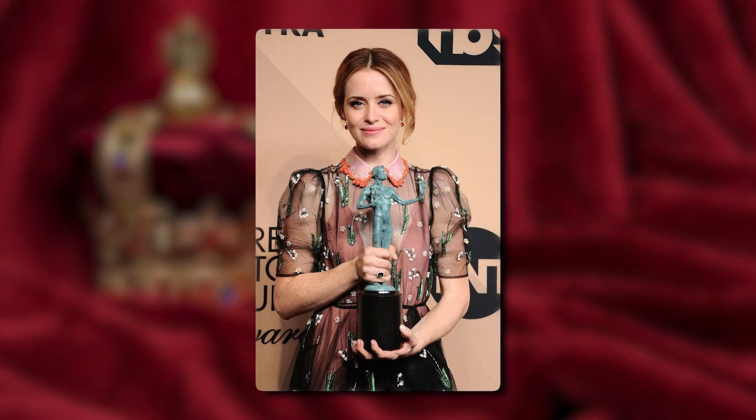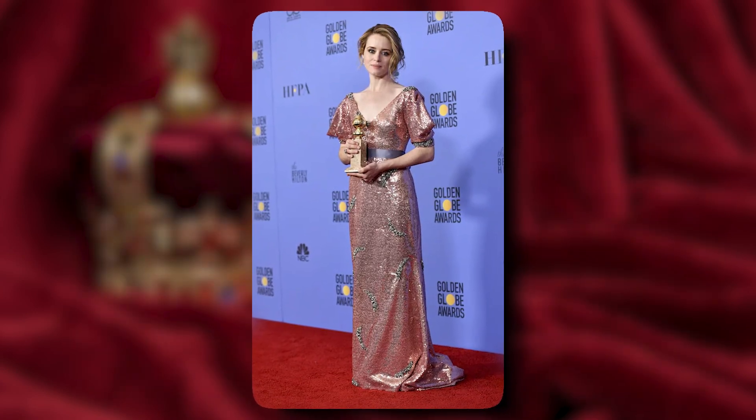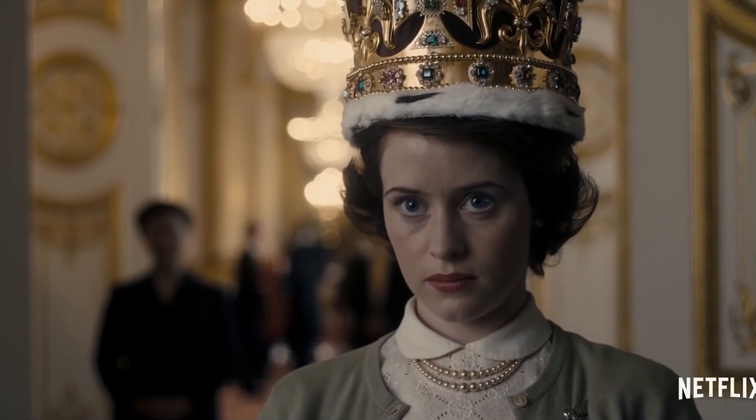Considering that she won two SAG Awards, an Emmy, and a Golden Globe for her performance, it's clear she was perfect for the role. But she did have some doubts about booking the show — she once thought she'd made the worst mistake of her life by signing up. What looked like a dream project quickly became a nightmare, because she had a super hard time being a new mom and working on set. When Foy auditioned for the role, she was six months pregnant.